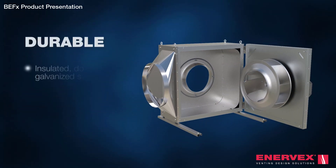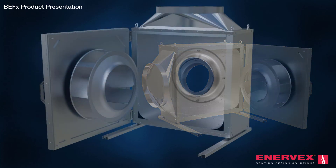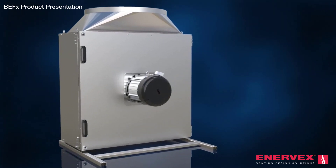With an insulated, double-wall galvanised steel housing and an aluminium impeller, the BEF-X is ruggedly built and can handle temperatures up to 400 degrees Fahrenheit. Servicing and cleaning is a breeze — opening the door gives full access to the inside housing and impeller.